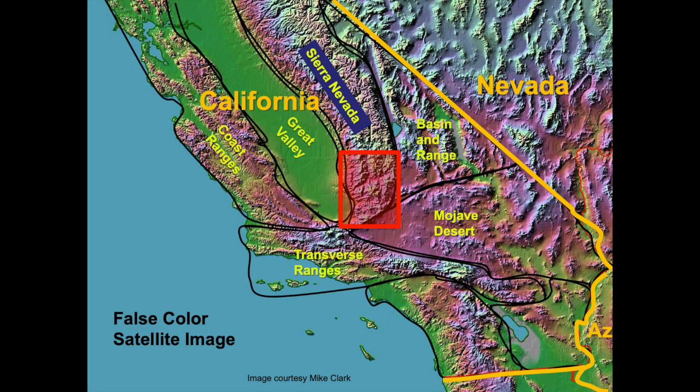Pictured is a false color satellite image of central and southern California. The Sierra Nevada Mountains are the backbone of California. The Tehachapi Mountains are the southern extension of the Sierra Nevada. These mountains separate desert-like provinces of California and Nevada to the east from the San Joaquin Valley, also known as the Great Valley, to the west. This presentation highlights roadside features within the red box.